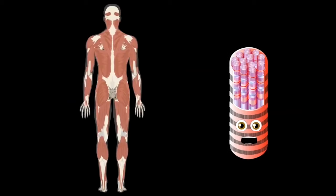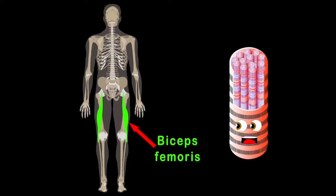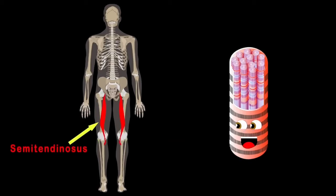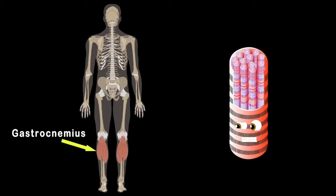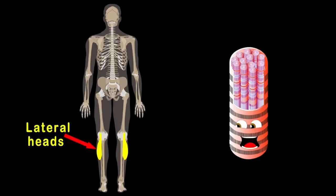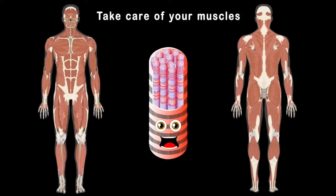Now let's focus on the hamstrings — there are three muscles. The biceps femoris muscle is on the outside of the three. The semitendinosus makes up the middle part, while the semimembranosus is the inner on the chart. The gastrocnemius, also known as the calf, is made of the lateral and medial heads — two halves. So take care of your muscles because they're all made of myocytes.